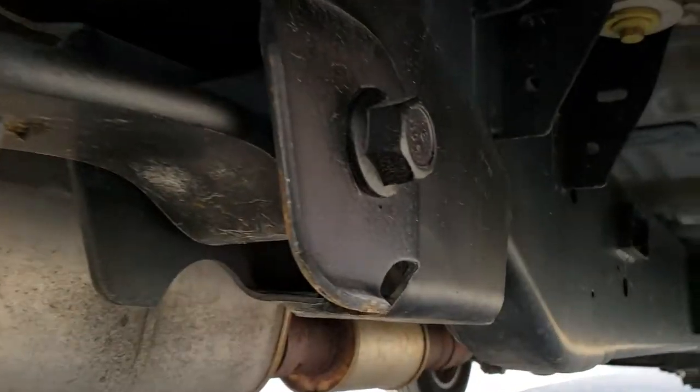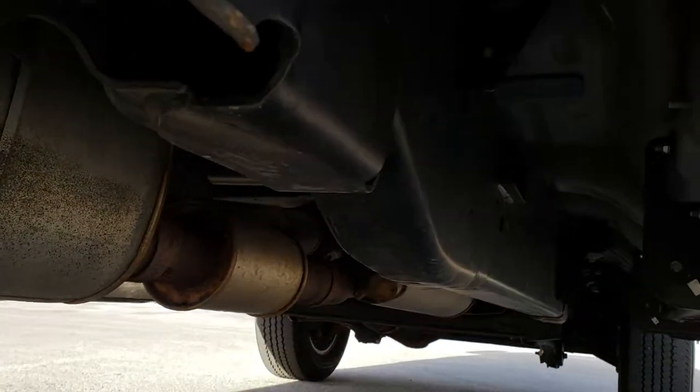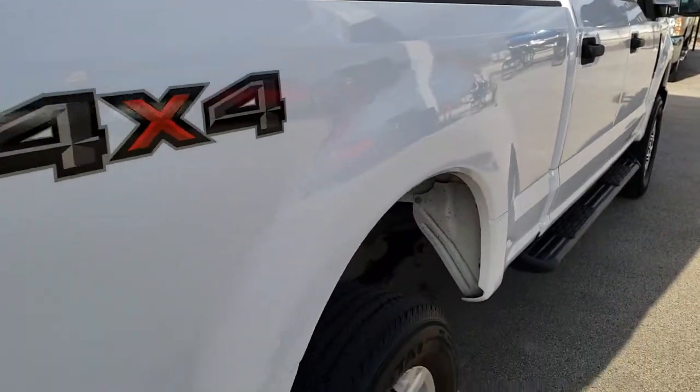We take these HD videos so that if you're far away or even close by, you can still see the truck, hear the truck inside, out, and underneath — so you can make a smart buying decision from the comfort of your own home, no matter if you're five minutes away or five hours away.